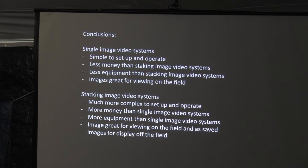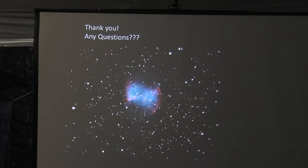In conclusion, we essentially have two different types of systems. A single-image video system like the Malincam: simple to operate and set up, much less money than the stacking system, less equipment, and great for viewing in the field — though maybe not so great if you want to take images home to look at on your LCD. Or if you want that, you go the route I'm going now: capture the image, display it, stack another image on top, use an auto-guider, and use a full traditional astrophotography equipment set. And that's it. Thank you. Any questions?